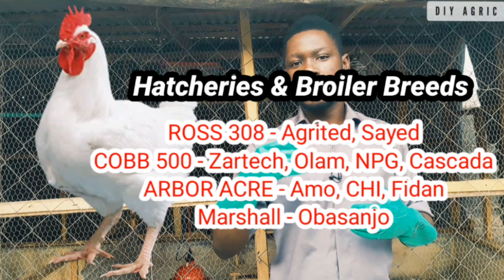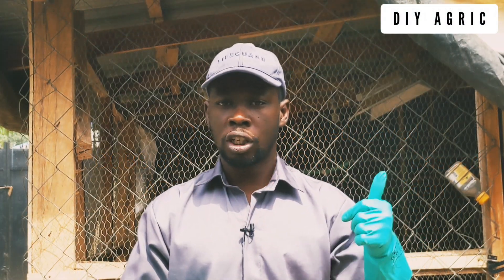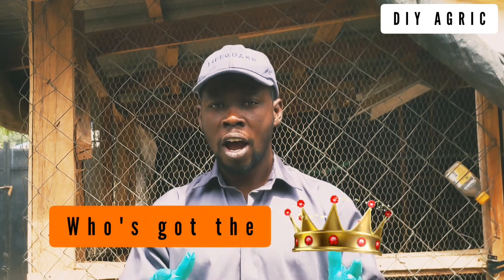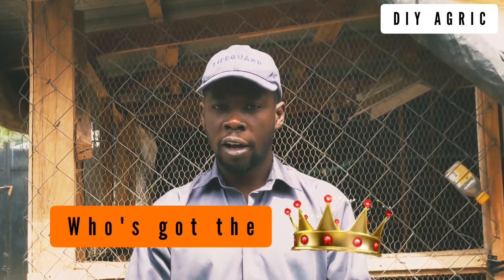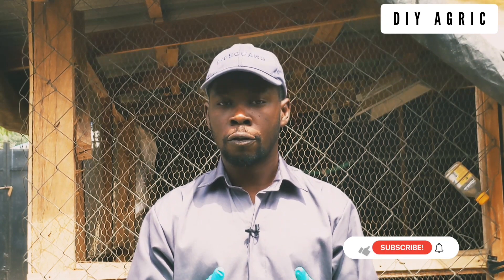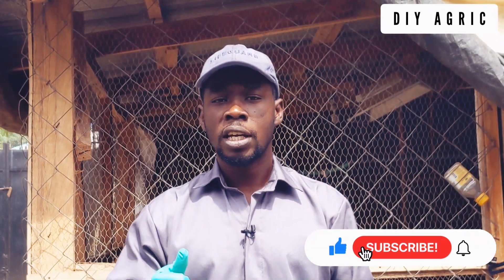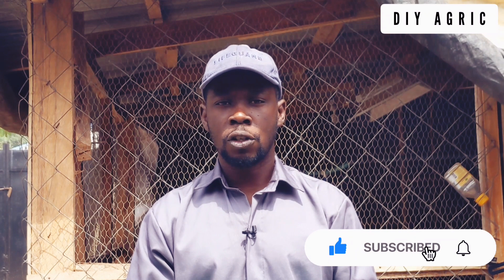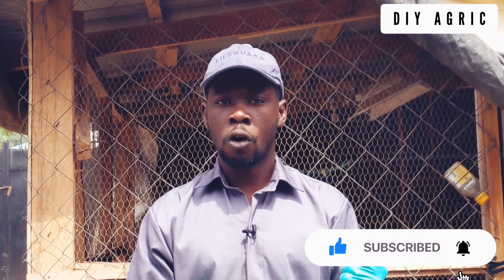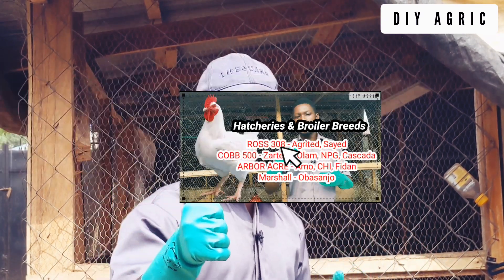I'll be leaving a link to the comparison of the Cobb 500 and the Ross 308 for you to check — you'll see who has the crown. You'll also hear about the qualities of the Abo Eka that you need to know. Thank you very much for watching. If you've gotten value from this video, hit the like button, subscribe if you're new, and don't forget to hit the notification bell for prompt updates when we drop new videos.